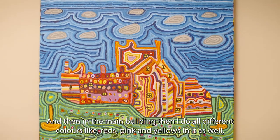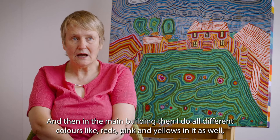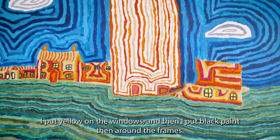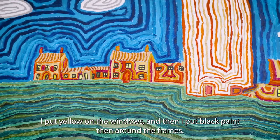In the main building I do all different colours like reds, pink and yellows, and I put the yellows on the windows and then I put black paint around the frames.